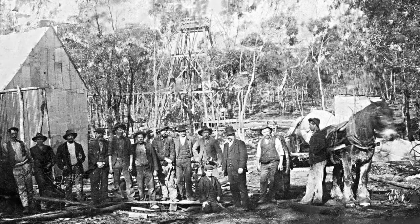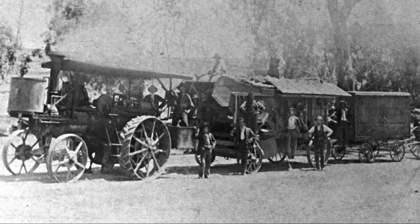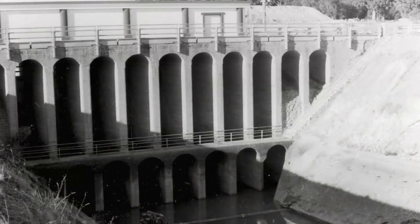Gold was found in 1853 in what became known as Main Gully. Even though Rushworth Goldfield was relatively small and isolated, the area attracted thousands of people hoping to get rich. The community ebbed and flowed as new patches were found and worked, or due to weather conditions, as water was needed to process the gold-bearing ground.